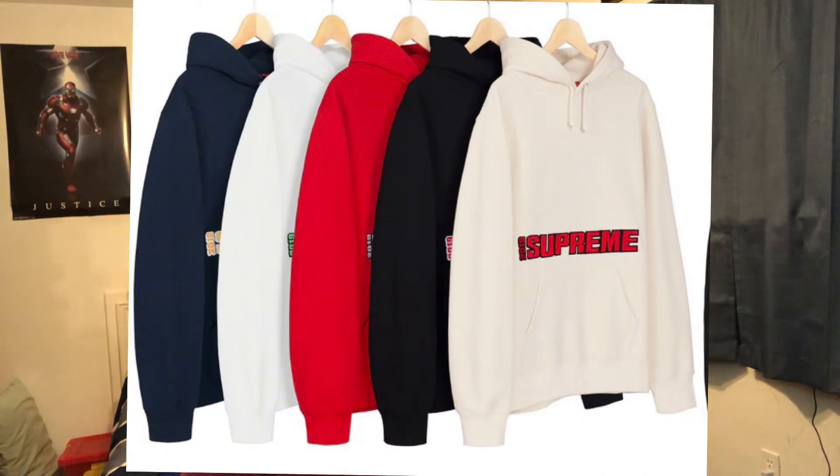The next thing I want to talk about is the Supreme Blockbuster Hooded Sweatshirt. This is going to be retailing for $158. It has a big Supreme branding across the front and is dropping in five different colorways: beige, black, red, white, and navy. The resale I could see being around $200 to $240 — nothing too crazy. But it is a pretty big Supreme logo across the front, so I think if you guys hold on to this, the resale is going to be there after the summer is over.